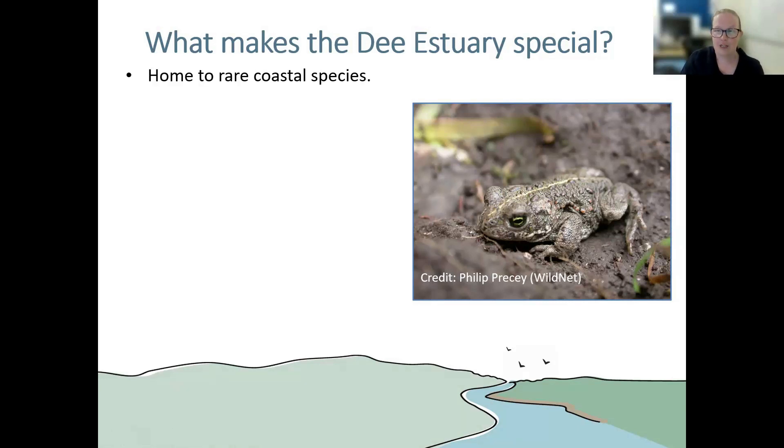Natterjack toads are a threatened species. They also reside at Red Rocks Nature Reserve, a coastal nature reserve managed by Cheshire Wildlife Trust, our host partner. As project staff, we do a lot of work at Red Rocks to manage the breeding pools and monitor the toads. We're really hoping for a good breeding season at Red Rocks this year, and we know so far that there's been a lot of spawn strings laid on the Welsh side as well, so the Welsh population seems to be breeding really well.